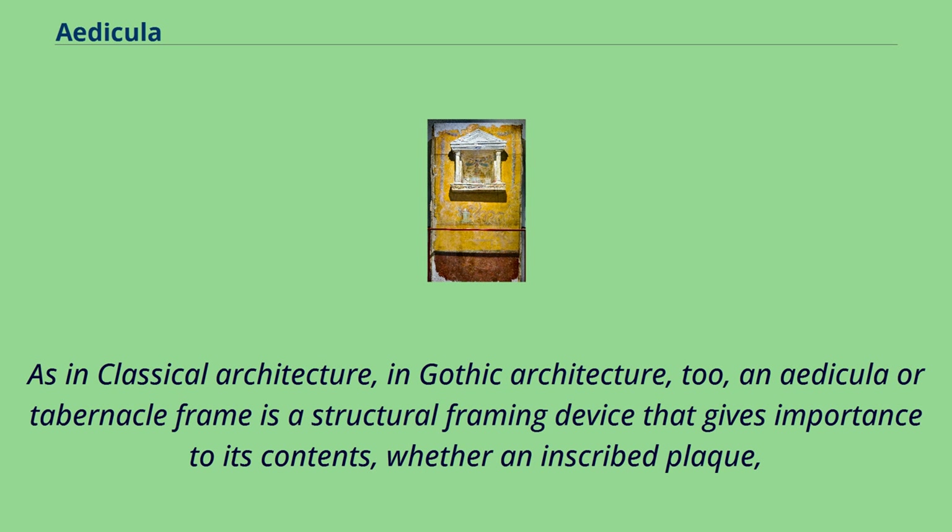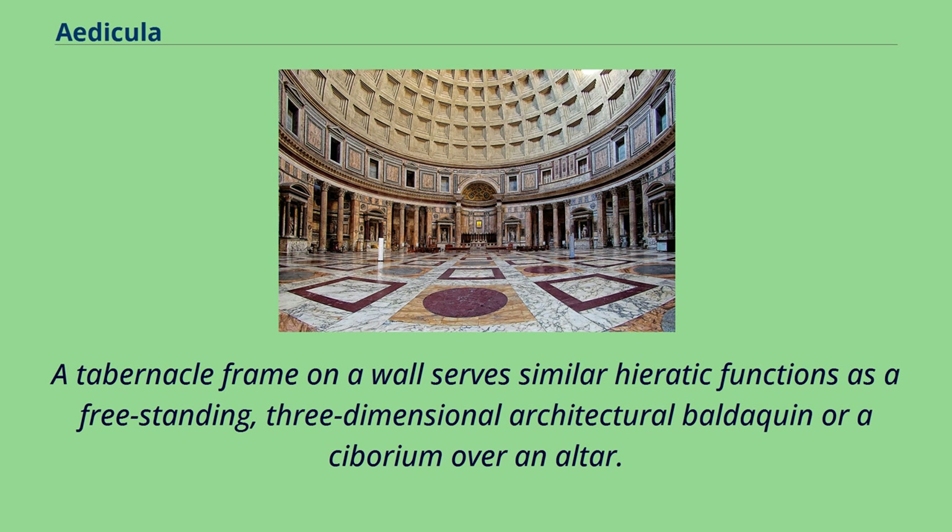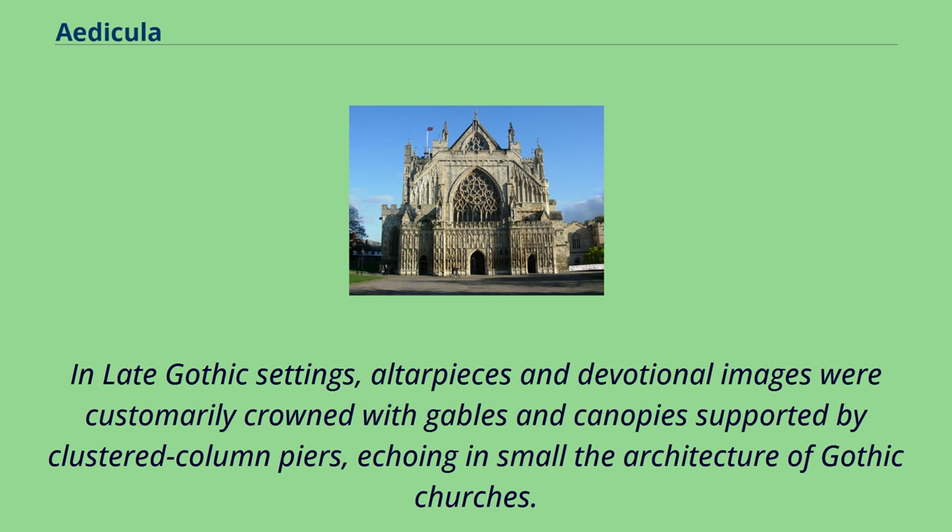As in classical architecture, in Gothic architecture too, an Edicula or tabernacle frame is a structural framing device that gives importance to its contents — whether an inscribed plaque, a cult object, a bust or the like — by assuming the tectonic vocabulary of a little building that sets it apart from the wall against which it is placed. A tabernacle frame on a wall serves similar hieratic functions as a freestanding, three-dimensional architectural baldachin or ciborium over an altar. In late Gothic settings, altarpieces and devotional images were customarily crowned with gables and canopies supported by clustered column piers, echoing in small the architecture of Gothic churches.